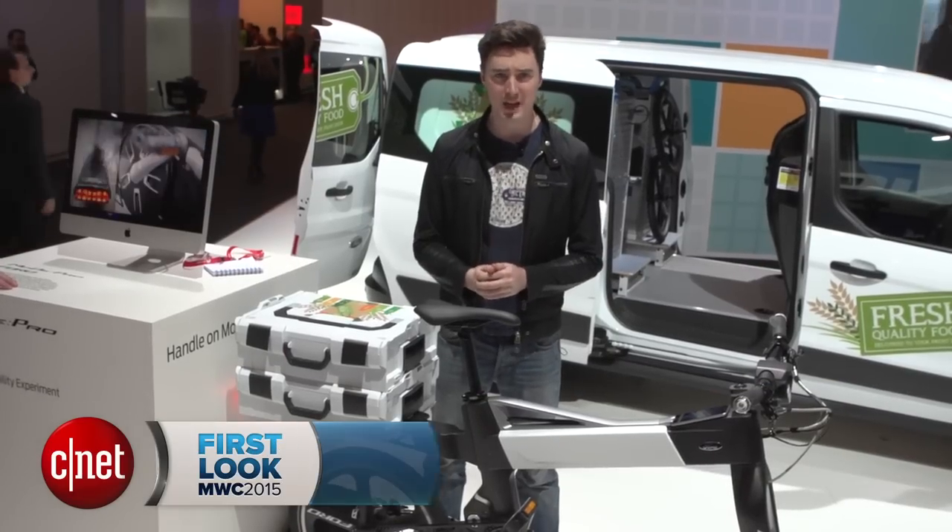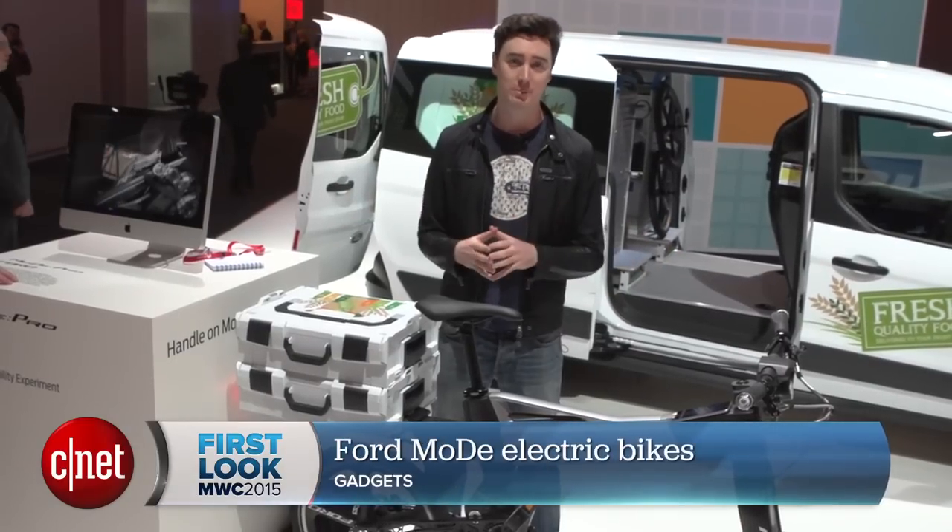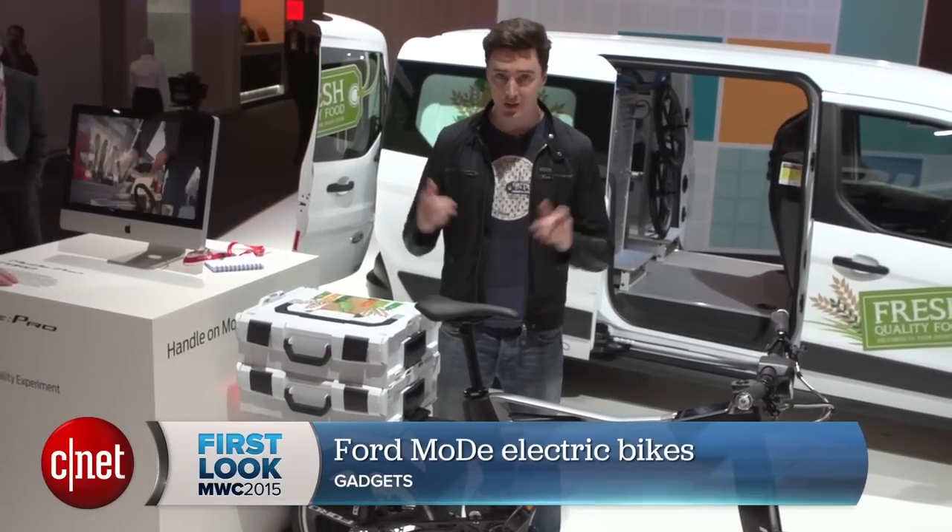What's the one thing you don't expect Ford to make? A bike. But it has. Ford has two experimental electric bikes here at Mobile World Congress 2015. Let's take a look.